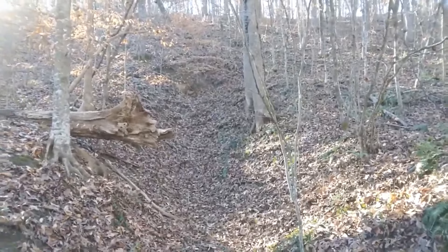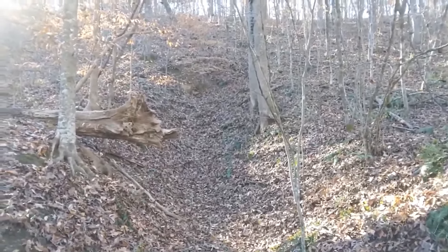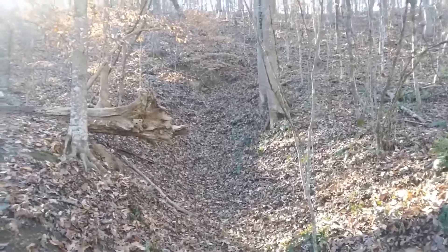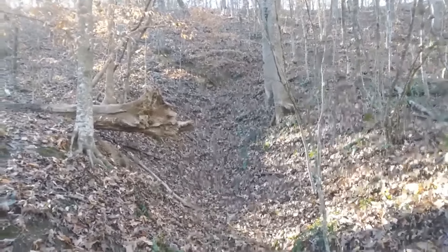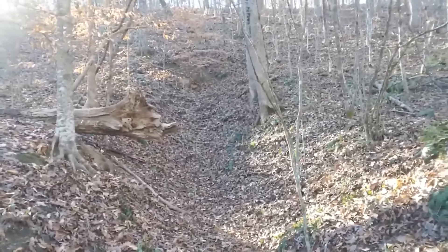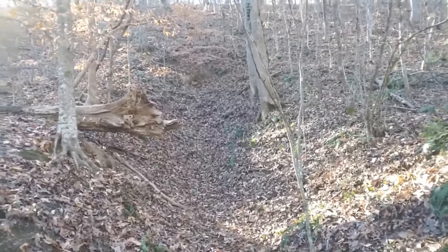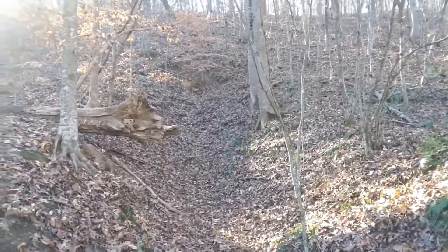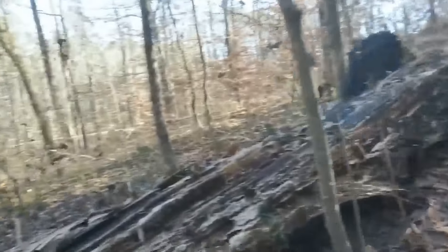The average coal seam was about two to three feet - thirty-six inches at most. So it wasn't a big band of coal. These were in operation about 1904 to 1910, 1912 or so, then they just played out. That's usually what drift mines do.